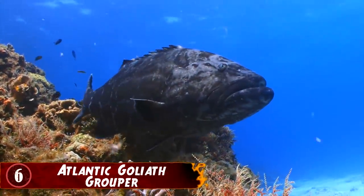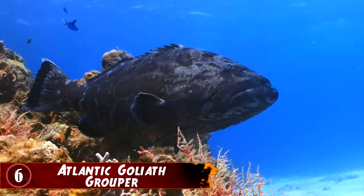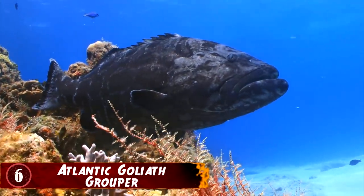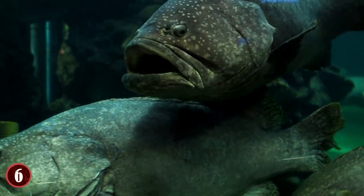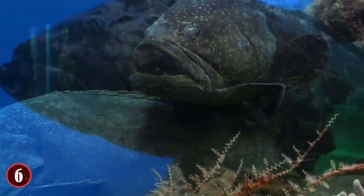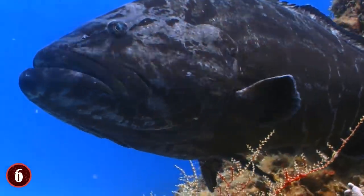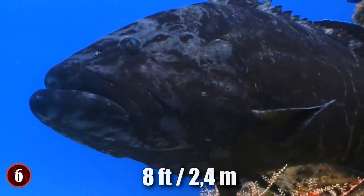Number 6: Atlantic Goliath Grouper. The Atlantic Goliath Grouper is a species of fish found in tropical areas of the water close to the surface. They prefer to live in areas like coral reefs, artificial reefs, and anywhere they can find a good hiding spot to ambush prey. Their name is accurate, as they can grow to about 8 feet in length, and given their nature as predators, people shouldn't mess with them when they see them. Yet one diver did and got a hard lesson taught to him.